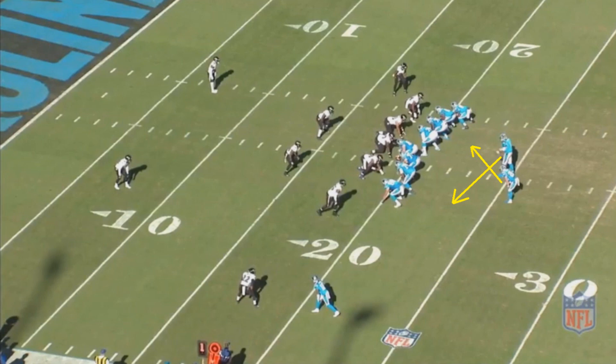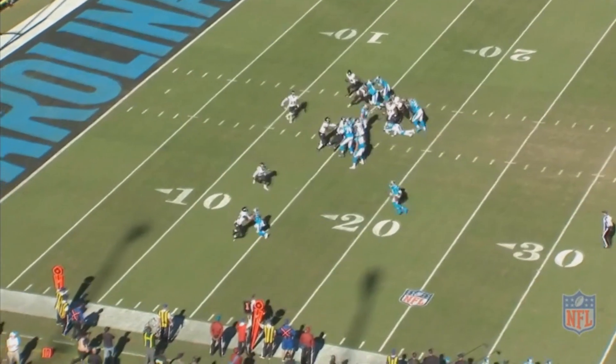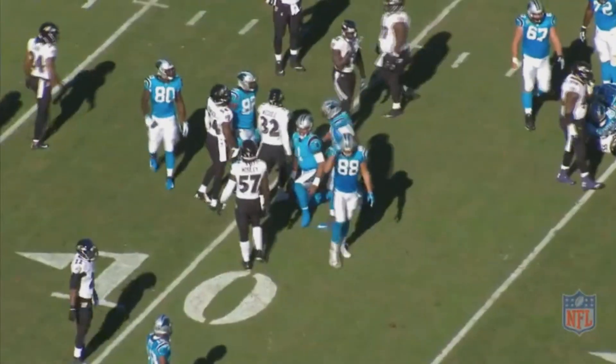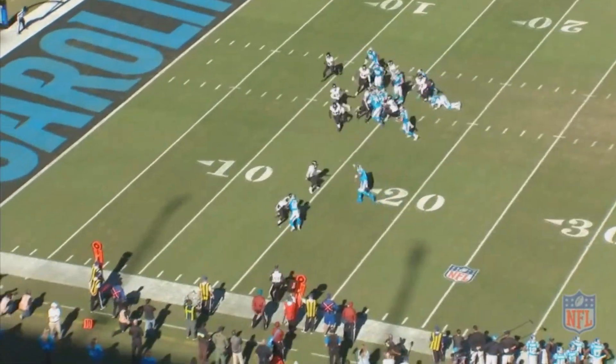The way this play works depends entirely on that one Baltimore Raven — that's the only guy Newton is watching. It's simple: if the Raven goes to stop Christian McCaffrey and stop the run, Newton keeps it himself and runs. If the Raven stays to stop Newton from running, you hand it off to your halfback. The Raven runs over to stop the run, so Newton keeps it himself. Because he has the quickness and speed, he picks up several yards before protecting himself and going down.